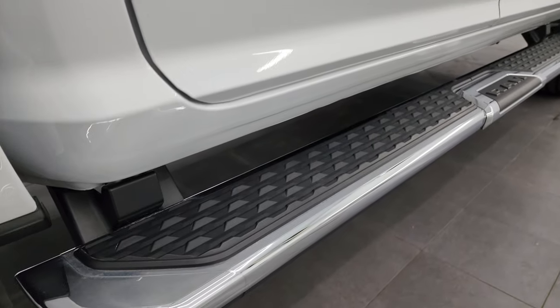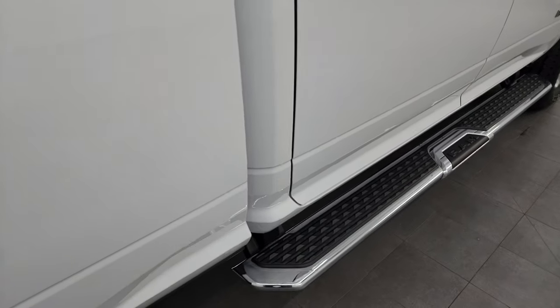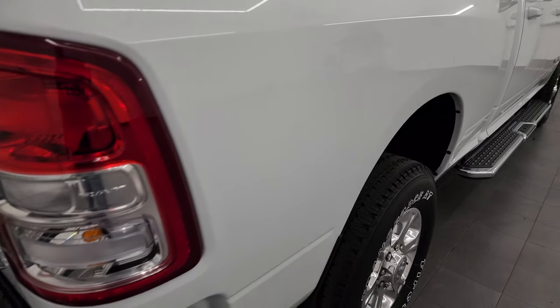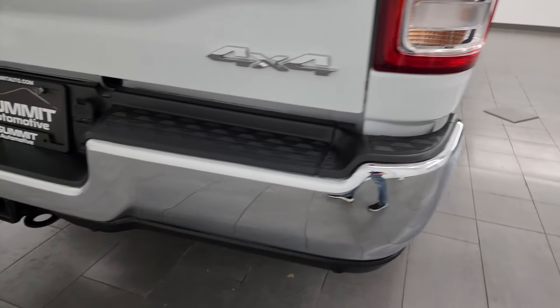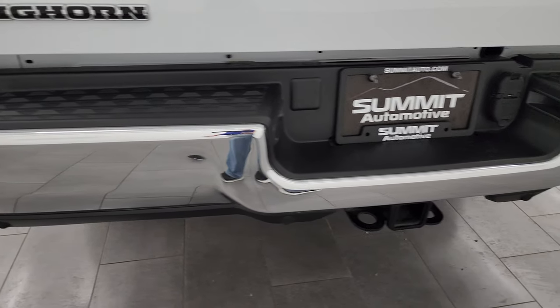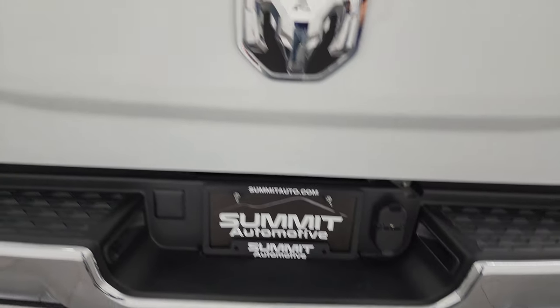Factory chrome step bars and lower rockers look perfect. Passenger side box is absolutely perfect as well. Coming around to the back, the rear bumper is in great shape. It does have the full towing package — backup parking sensors, receiver hitch, four-pin and seven-pin wiring.